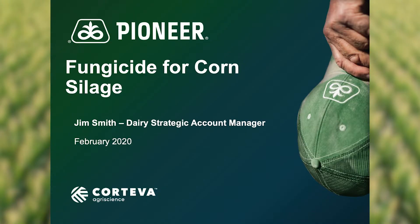This is Jim Smith with the next installment for the silage zone. Today I'm going to talk about fungicide for corn silage. And just right off the bat, I'm getting more and more convinced all the time that if it can be afforded by every dairyman, every acre of corn silage should probably receive a fungicide treatment.